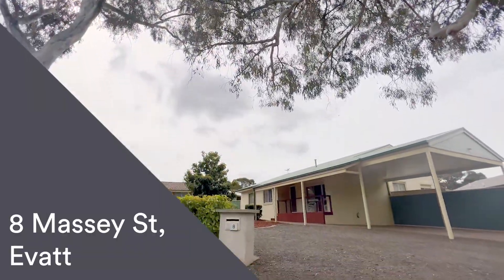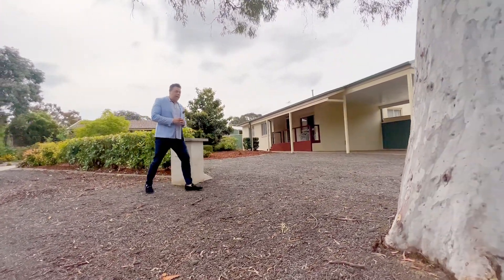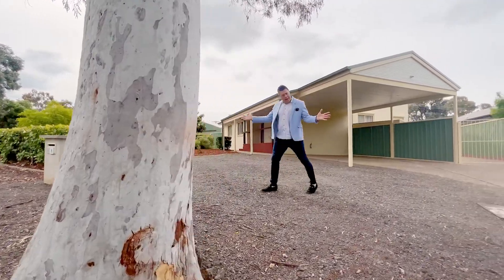Welcome to the tour of 8 Macy Street here in Evarts, located on a nice quiet street. This beautiful family home has a lot to love both inside and outside.